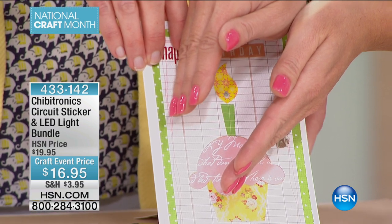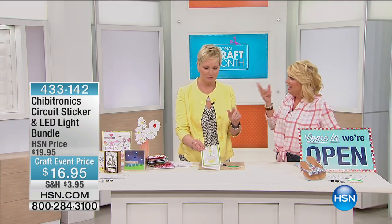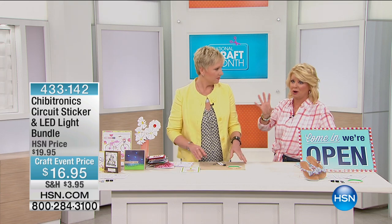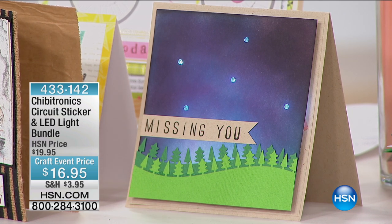It just adds that little something. You're getting 12 LED stickers to create your own light-up cards. We were having a discussion — how much would you pay for a light-up card if you could find them? Seven, eight, nine, ten dollars — and that's on the low side. You know how expensive custom cards are, let alone ones with a little light. So you can basically make 12 of these for the incredible price of $16.95.